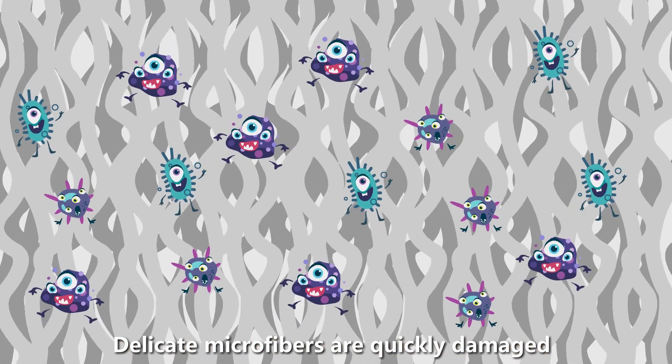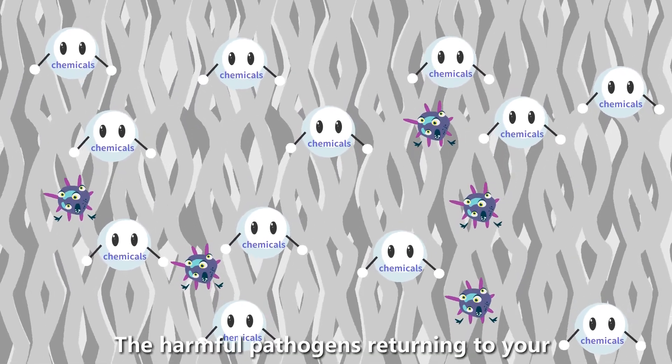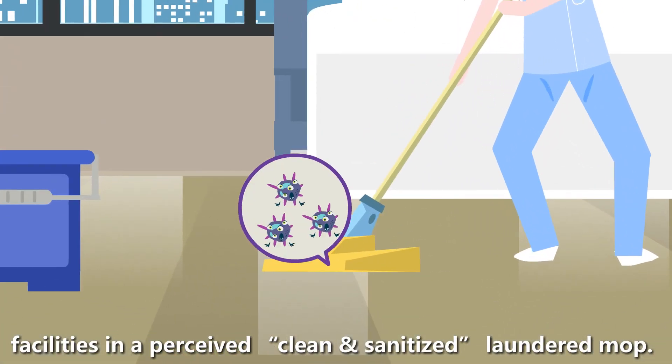Delicate microfibers are quickly damaged by laundering processes and chemicals, with harmful pathogens returning to your facilities in a perceived clean and sanitized laundered mop.